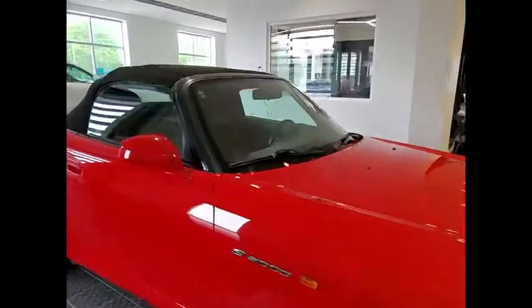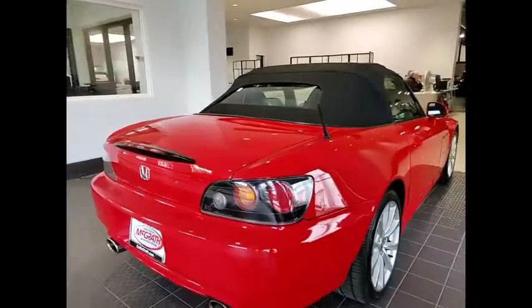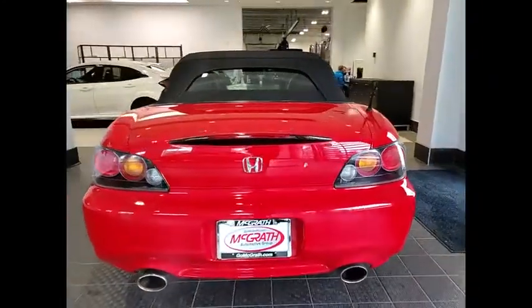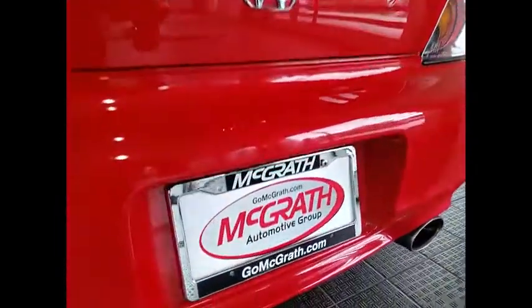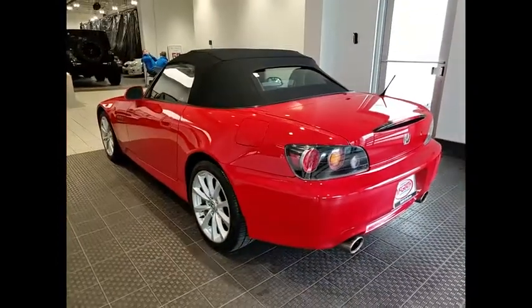Take a ride in this 2006 S2000. The Honda S2000 is a two-seat roadster with the size of a small Mazda Miata and the speed of a Porsche Boxster. It's a technological statement from Honda, which has no equal when it comes to pumping big horsepower out of small engines.